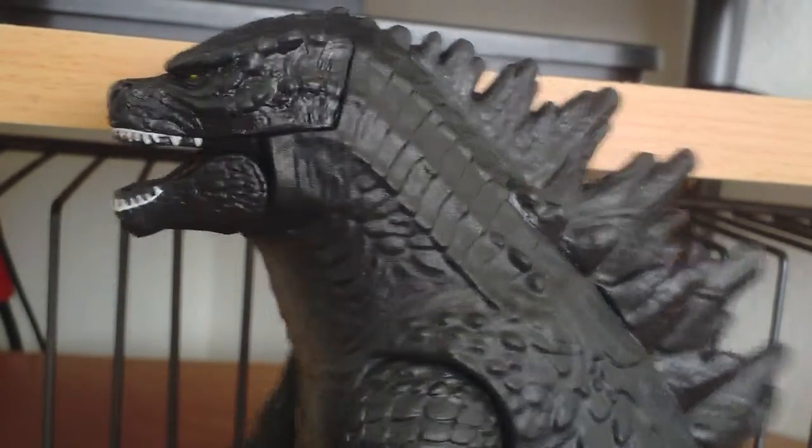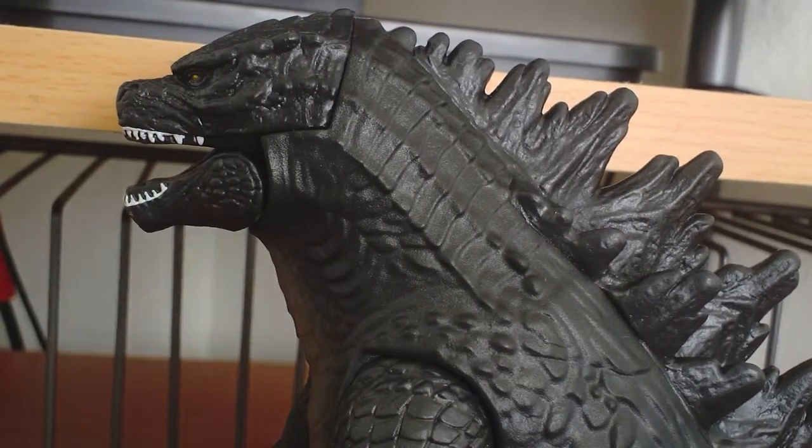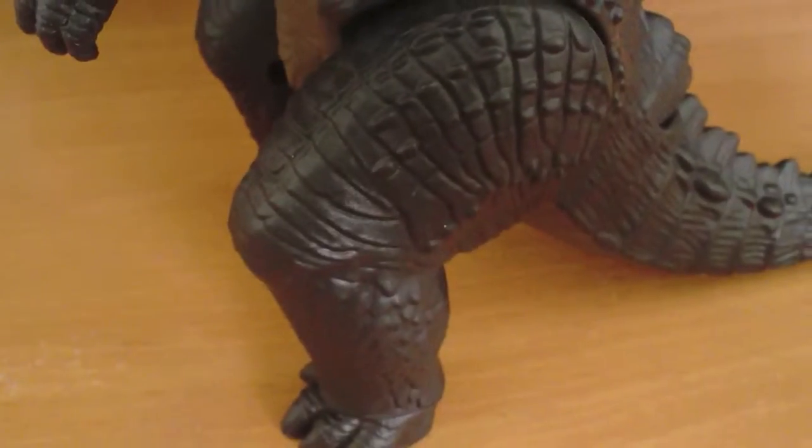Let's look at the detail on the figure. It's okay, I'm gonna say that much — it's okay. They could've done a way bigger job with detail on the figure.